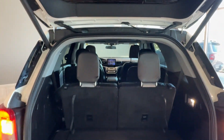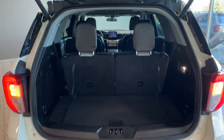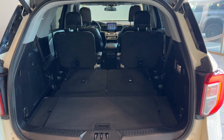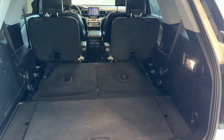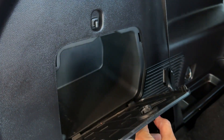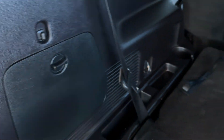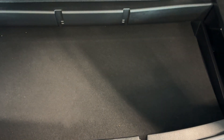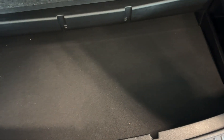This is the cargo space with all three rows up — there's still quite a bit of space. Here's the cargo area with the third row folded down. There's a convenient LED light, a storage pocket, and hooks to secure a cargo net. Underneath the floor cover, you can find an additional storage compartment.